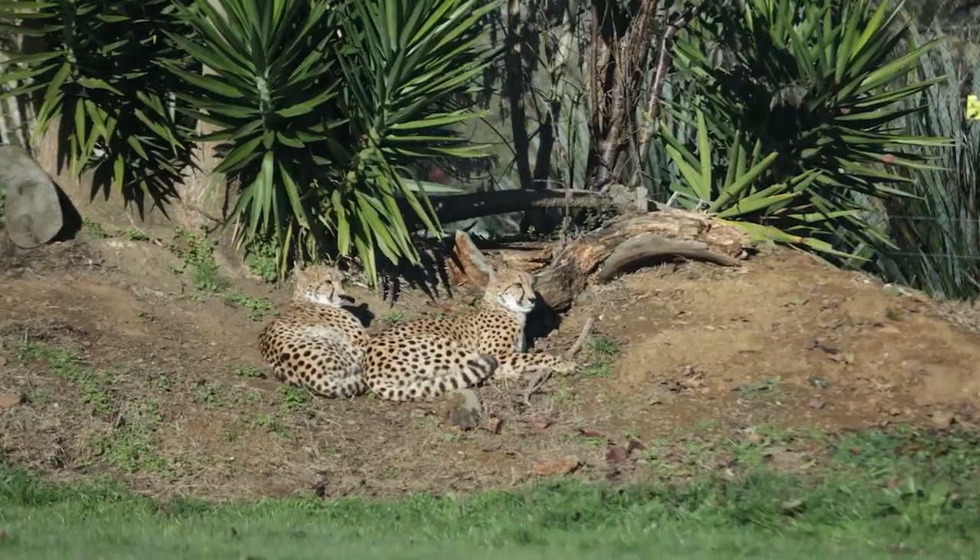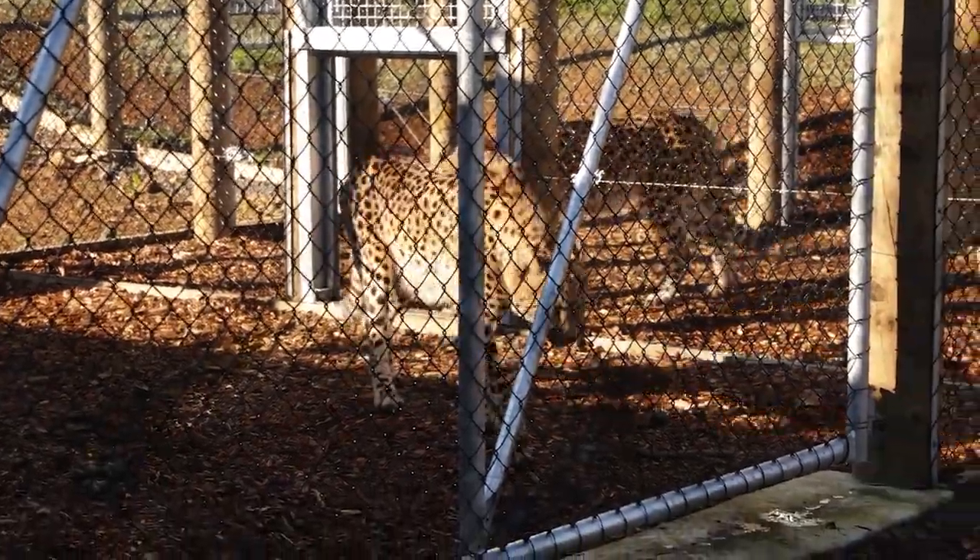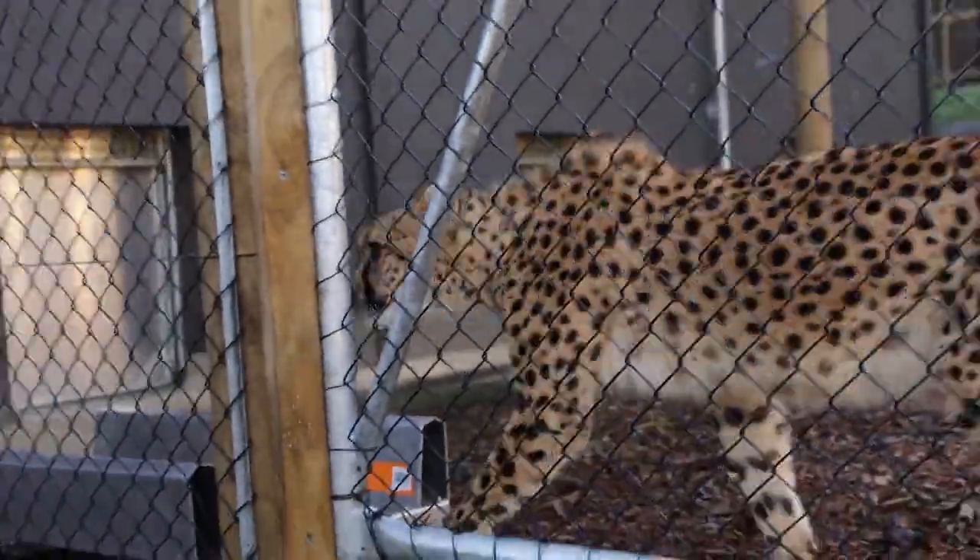Hi, my name is Sam. I'm one of the carnivore keepers here at Hamilton Zoo. We weigh our cats on a regular basis here at the zoo. Every single animal in the zoo will have a program that they follow. In the cheetah's case, we weigh them every second week — so every Thursday, we'll come down here and do a weighing session with them.